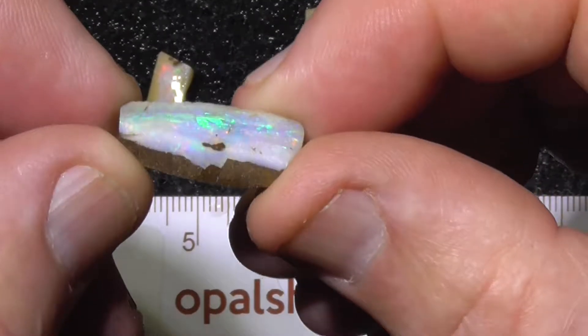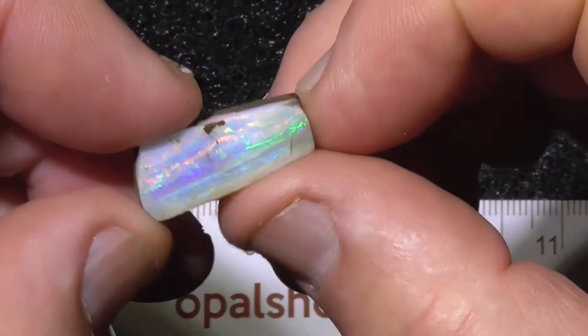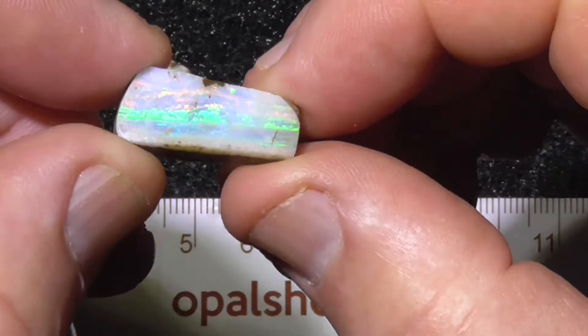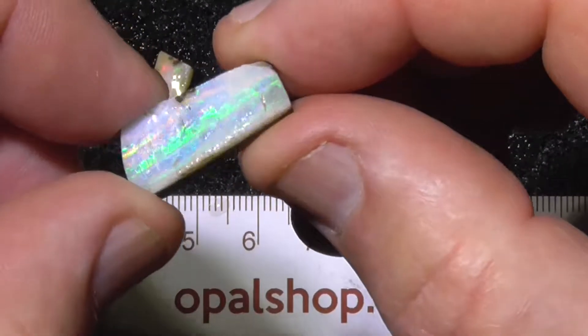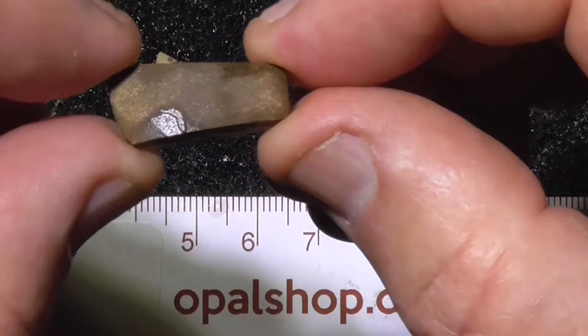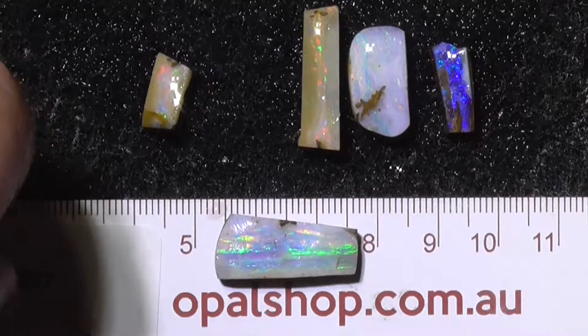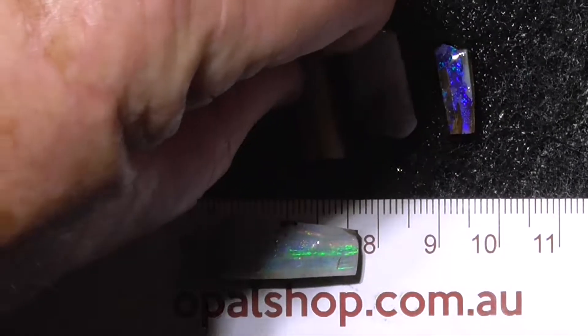As you can see it's going to end up clean, with a nice play of colour — pinks, reds, so many pinks, blues, greens of course. It's the first piece, nice and thick, make a nice piece for a pendant or something like that.